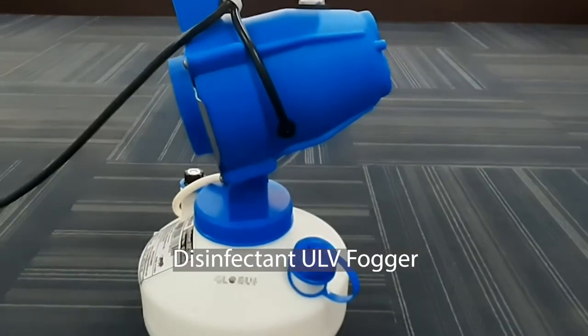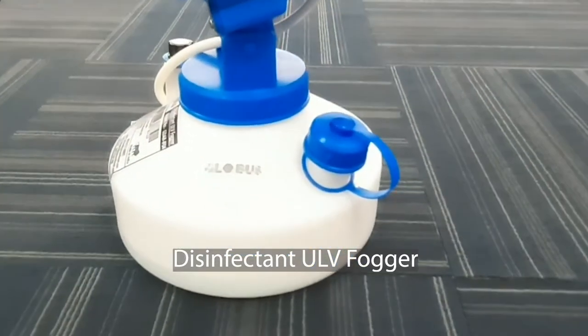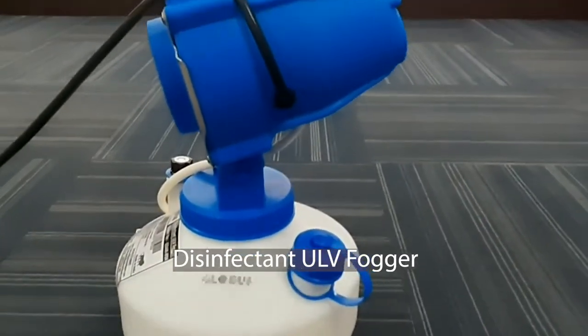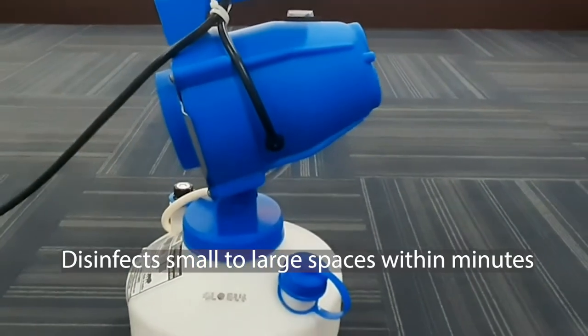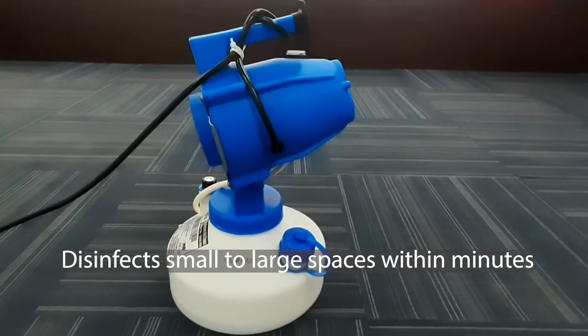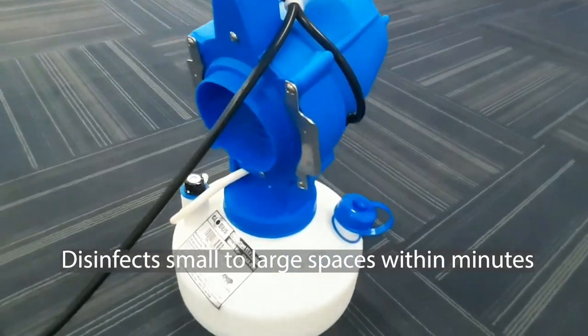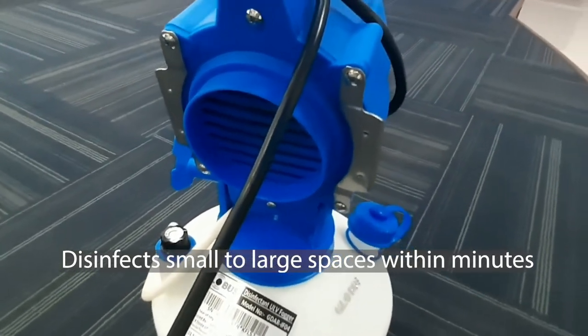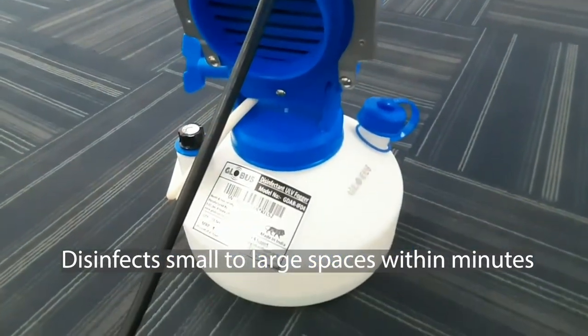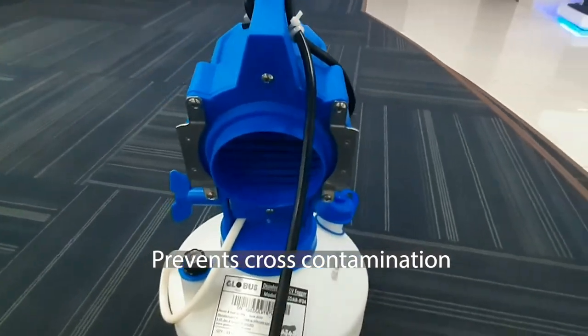Good day everyone. Our healthcare and wellness range includes the state-of-the-art solution, the disinfectant ULV cold fogger — Globus ULV Fogger. It plays an important role in disinfecting small to large spaces within a few minutes, conducting thorough disinfection to maintain stringent hygiene conditions in places that receive heavy footfall.